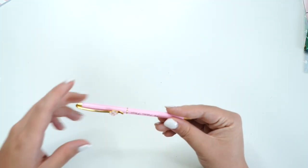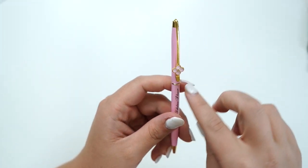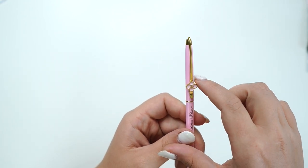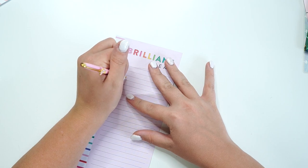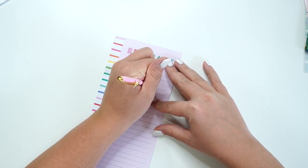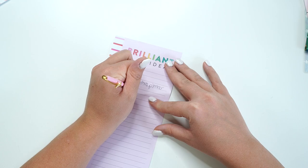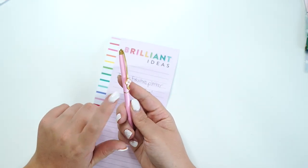So then we get a pen. It does say The Fabulous Planner on here. It's light pink and it has a clip with a cute little floral charm. It is a twist to open — let's see how it writes. 'The Fabulous Planner luxury box!' — writes just like a ballpoint pen. Super nice. This also comes in the classic box.